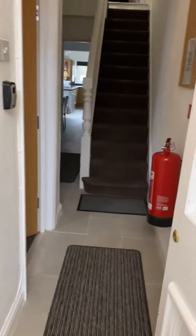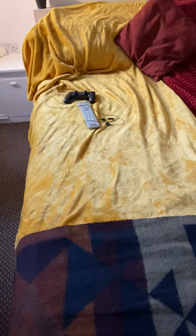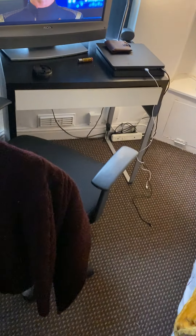At the front of the property, first of all on the left hand side you have room number one. This is a double room where you've got a double bed frame and mattress provided by the landlord, storage units, and also a desk and desk chair. The TV belongs to the current tenant. Lots of natural light comes through when you open the blinds.